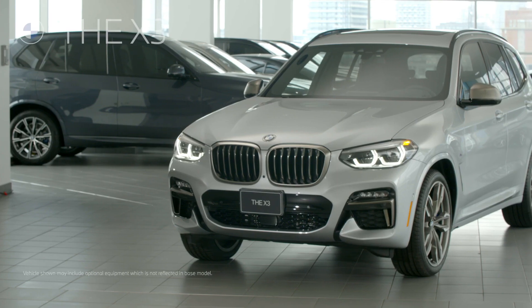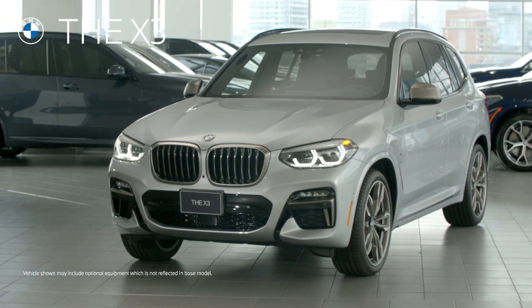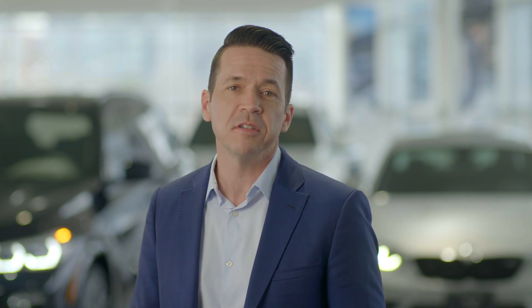Today BMW continues this legacy with the X3 by combining practicality and utility with the luxury and driving dynamics only a BMW SAV could deliver — a driving experience further enhanced with its class-leading technology and driver assistance systems designed to keep occupants safe along the way.